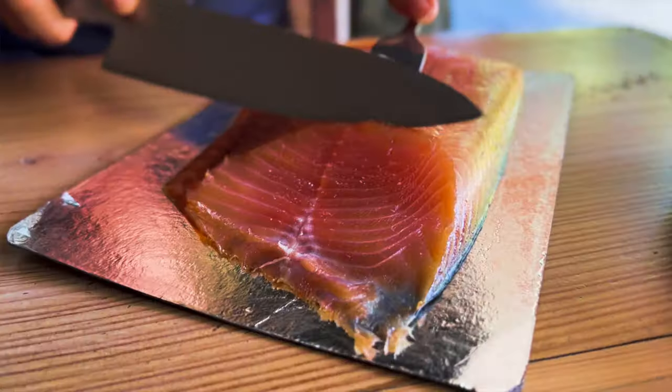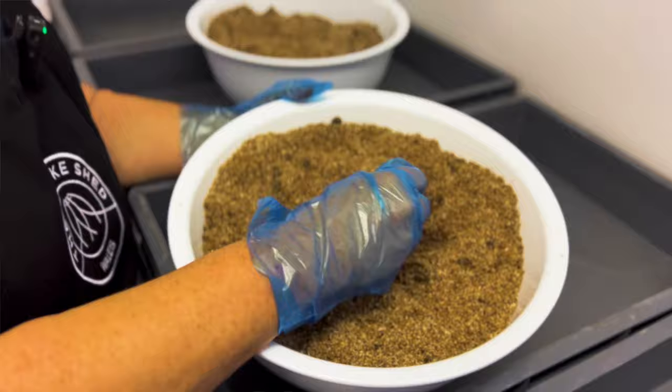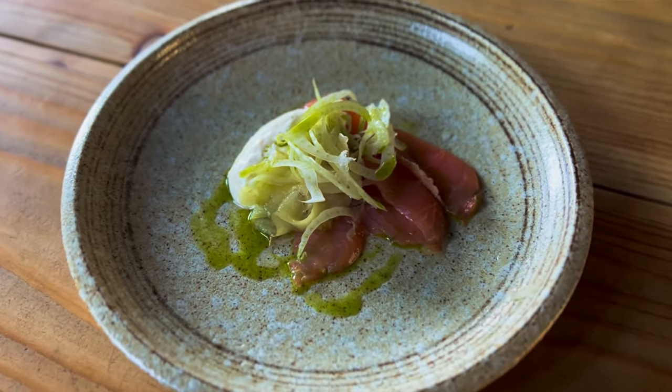Hi, welcome to Hunter Gatherer Cooking. I'm doing another staycation over in Pembroke in Wales this time. The plan is to show you lots and lots of fishy goodness. The story behind this one is that I was contacted about some smoked salmon, and me being me, I can't just say thank you — I've got to go and see them. I hope you enjoy this. Make sure you hit that subscribe button.